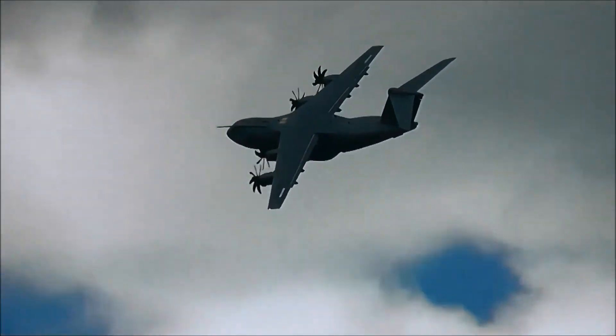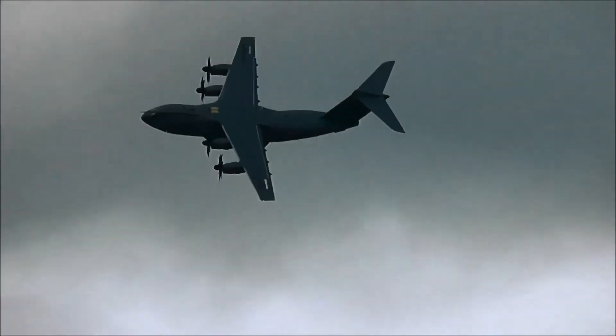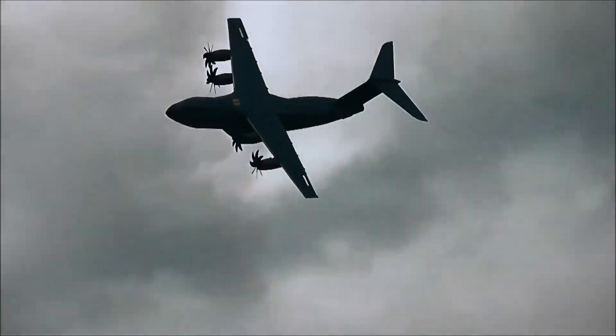Yeah, we're just seeing the retirements of the C-130K, VC-10, and TriStar — under anywhere between 30 and 40 years of service. This aircraft represents the final...